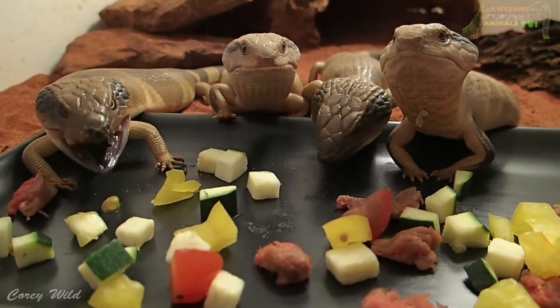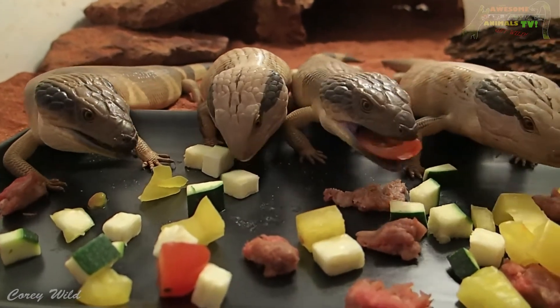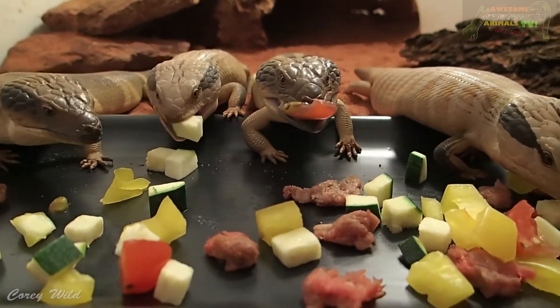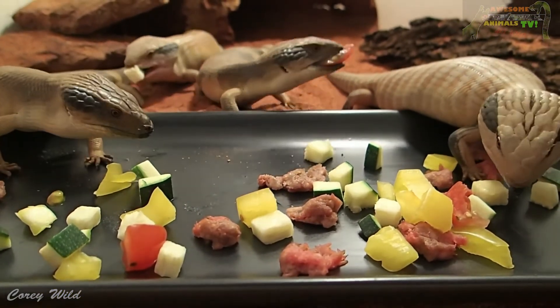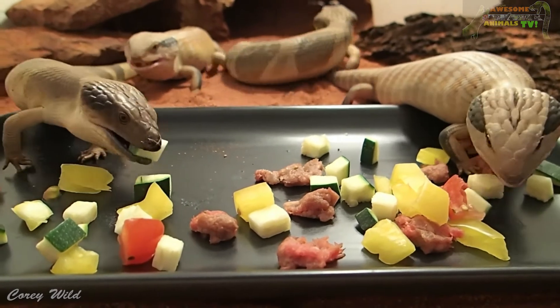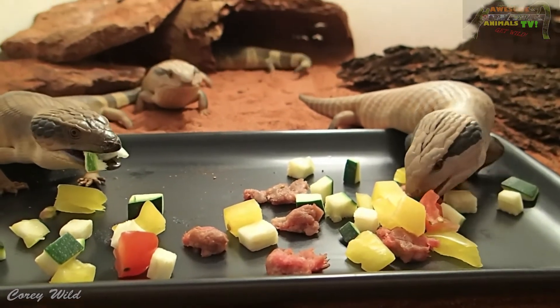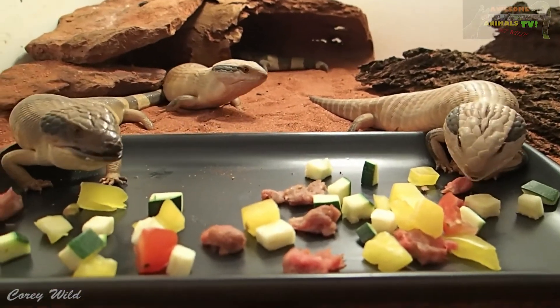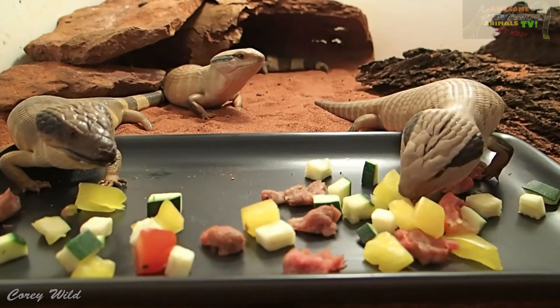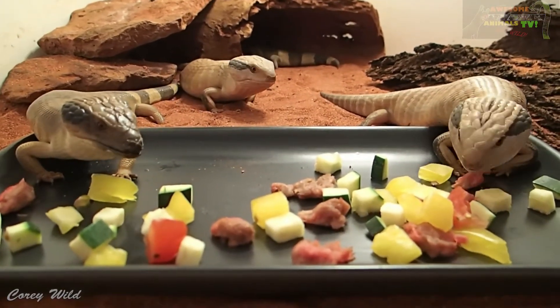There are two of the six species of blue tongue found in Australia here. They're found in all states, even Tasmania. They give birth to live young, and that enables them to live down in those colder climate areas, particularly down the south east coast where a lot of egg-laying species of lizards are not found because their eggs won't incubate in those colder climates. But because these guys give birth to live young, that enables them to live down there.